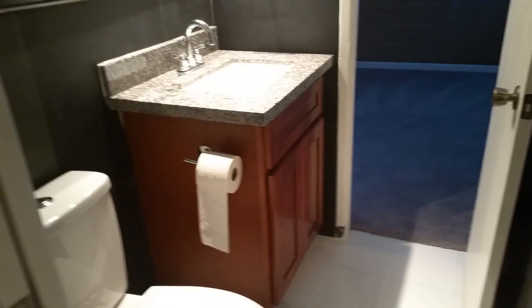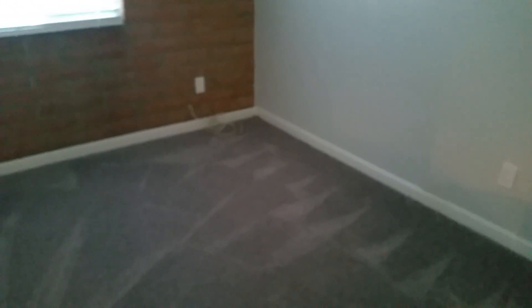So tub shower combination, and then you have a large vanity here. So this is like a powder bath. And then it looks like it's new carpet. It's a gray — they painted everything in here gray. Got rid of the popcorn ceilings. Seems like a quiet development.